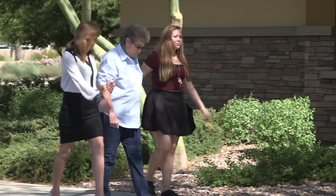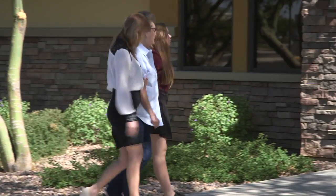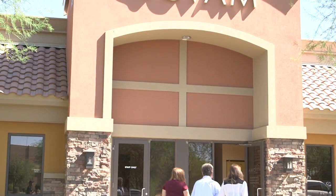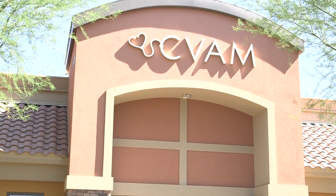I couldn't hardly do anything without having the chest pain. I could not walk — just to walk from the parking lot to the doctor's office, I couldn't do.